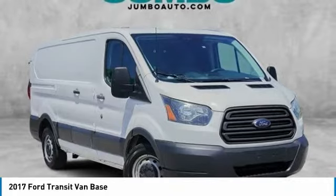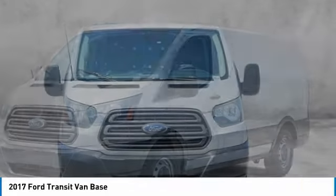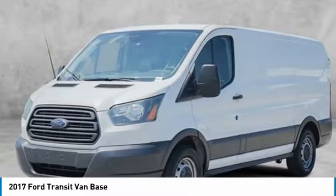Looking for the right vehicle? Check out the 2017 Ford Transit Connect. The right size the whole world round.